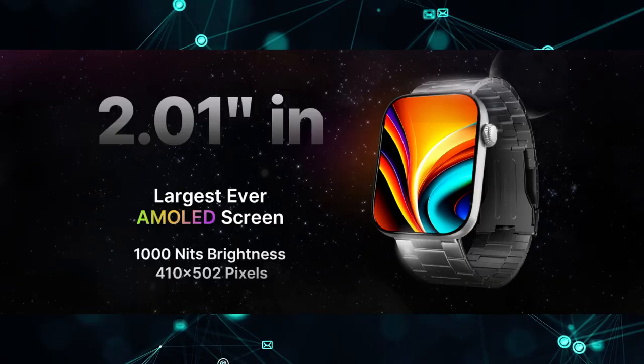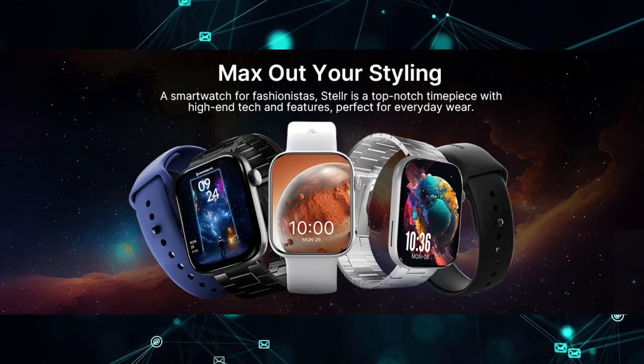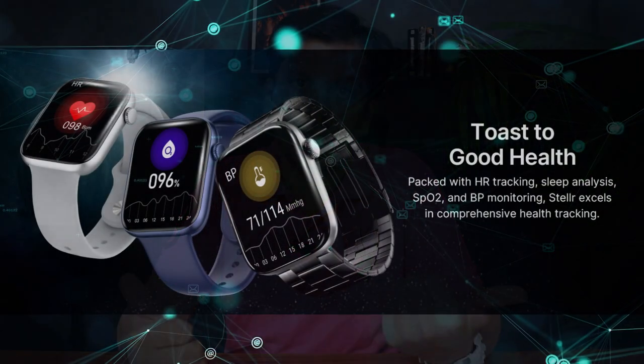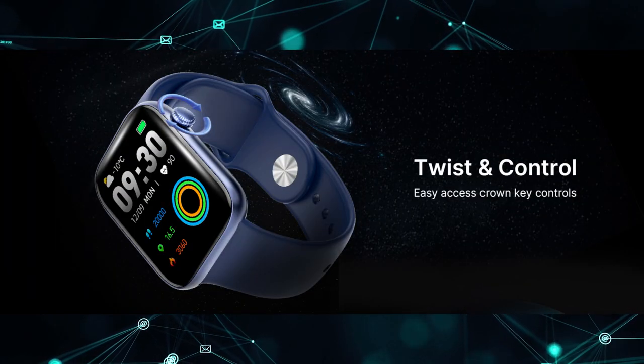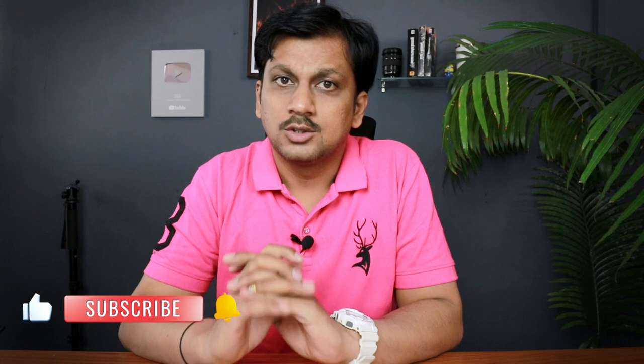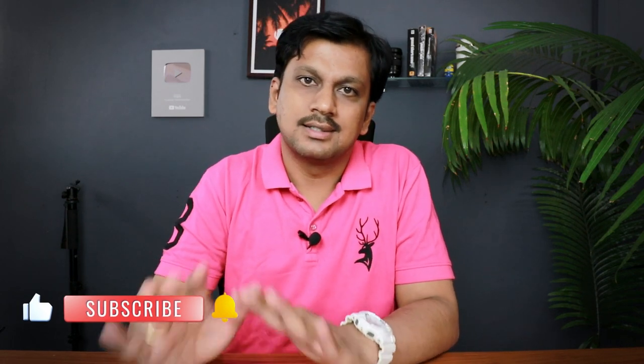At number five we have the Crossbeats Stellar. This one has a 2.01-inch AMOLED display — slightly larger than the Beat XP Unbound — along with 100-plus sports modes, IP67 water resistance rating, and Bluetooth monitoring. What's unique here is blood pressure monitoring, in addition to SpO2 and heart rate. So if you want a bigger AMOLED display with blood pressure tracking and comprehensive health features, the Crossbeats Stellar is the best pick.